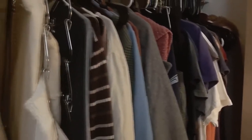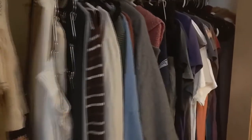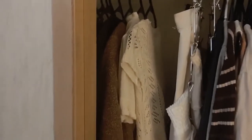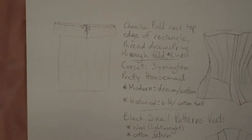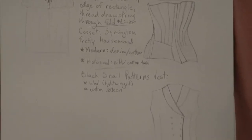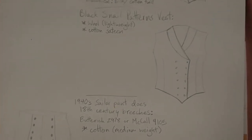A majority of my wardrobe was thrifted. I haven't really bought a lot of new clothes recently besides undergarments. I think the thing I'm most willing to still buy new is my graphic t-shirts. Thrifting really is what is most accessible for me, so that is what I prefer to do to help out the planet. These are the pieces I want to add to my wardrobe next, starting with the chemise I'm going to make today. Next I plan to make a corset, then I'd like to make a vest, and my latest idea is a 1940s sailor pant does 18th century breeches.